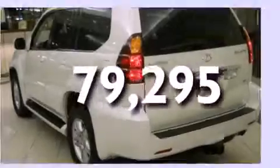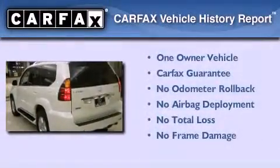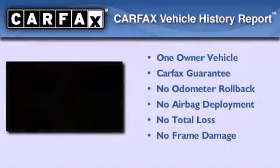This vehicle has fewer than 80,000 miles on the odometer. This Lexus has had only one owner, and it qualifies for the Carfax buy-back guarantee.